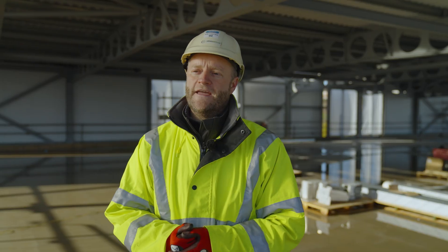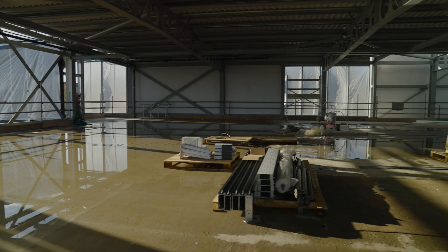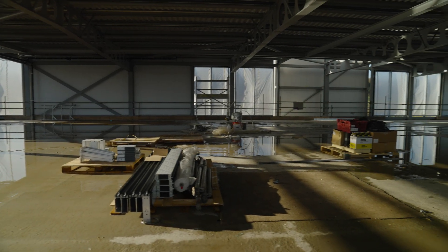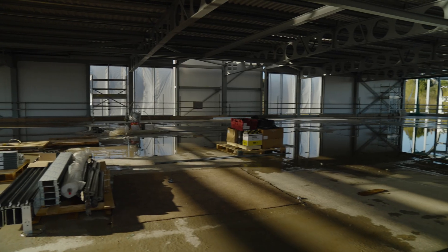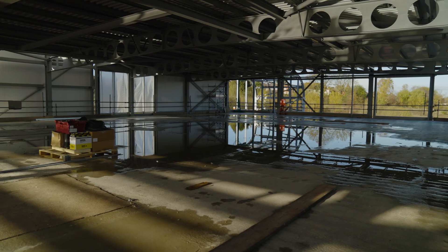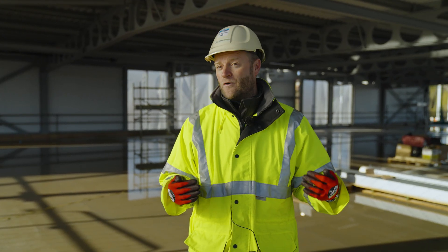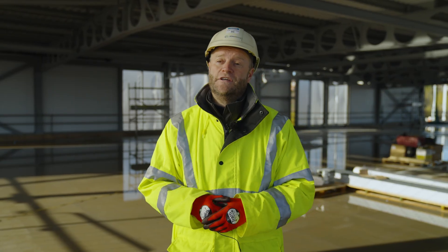We're now on the first floor here at Markham Vale — this is our retail space. We've got great provision for our customers, namely our Costa Coffee offer which will be at the far side of the building. There'll be lots of soft furnishing areas and plenty of natural light coming into the building. It's going to be a really comfortable place for people to sit, work, or just relax whilst their vehicles are charging downstairs.